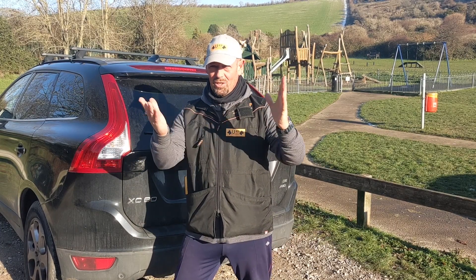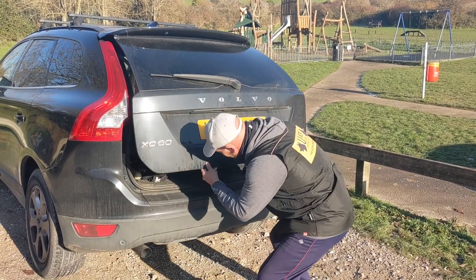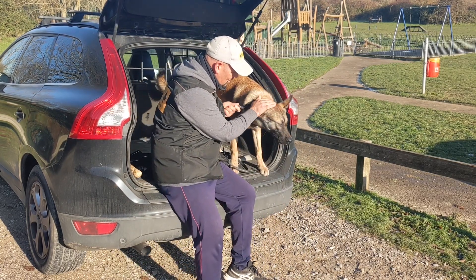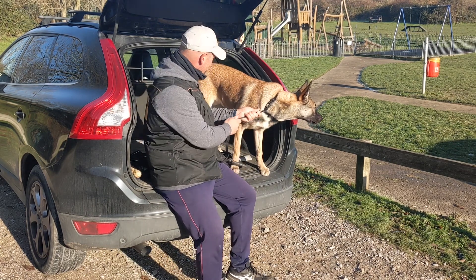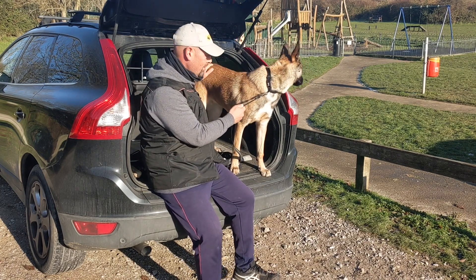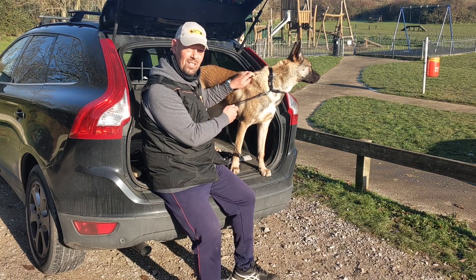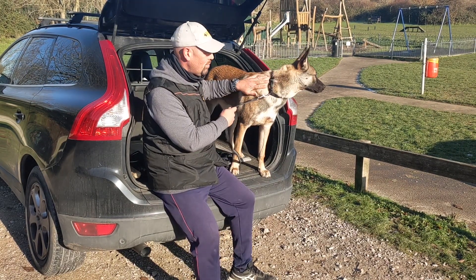So we're going to reveal Shadow to you now. This is Shadow — he's a good boy. You can see the beautiful black face, the Malinois face, and the beautiful golden colour, which is a blend of the Malinois and the German Shepherd. He's a big dog, currently weighing in at about 33 kilograms — a bit overweight — and he's only seven months old. As you can see, a nice calm stable dog.